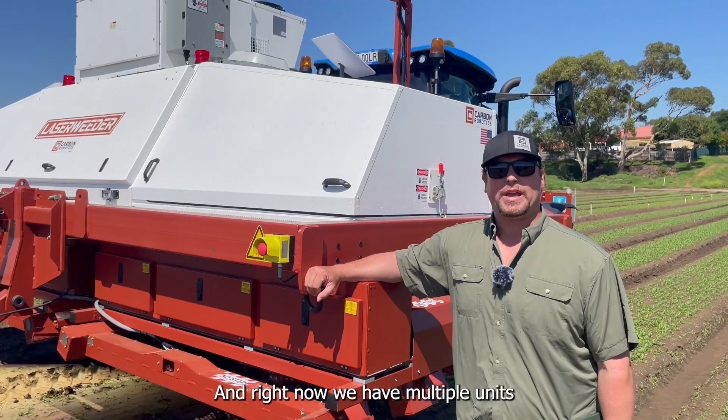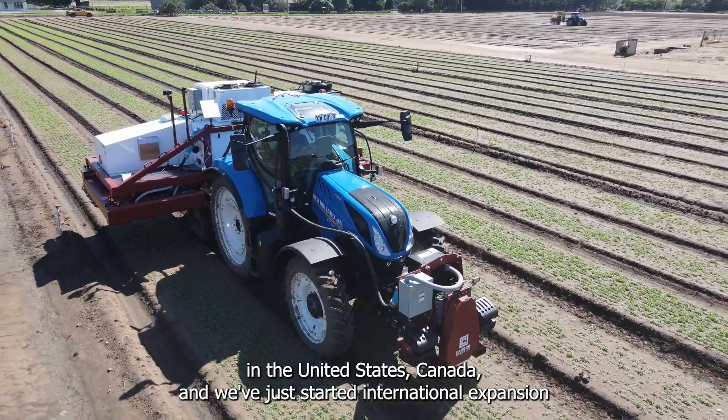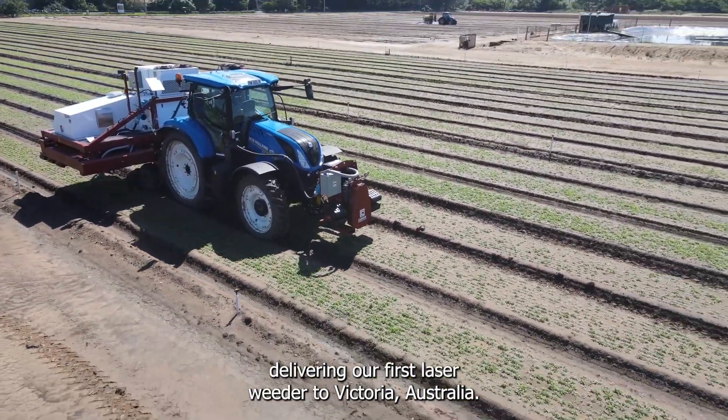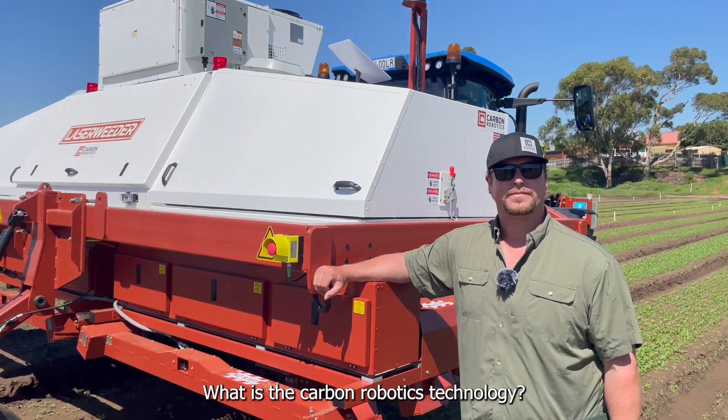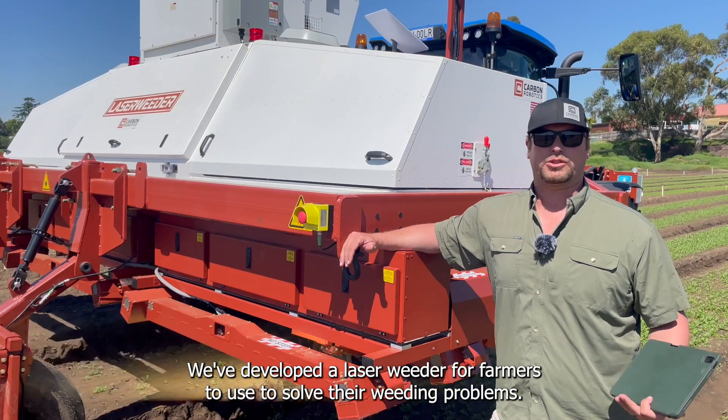Right now we have multiple units in the United States and Canada, and we've just started international expansion, delivering our first laser weeder to Victoria, Australia.